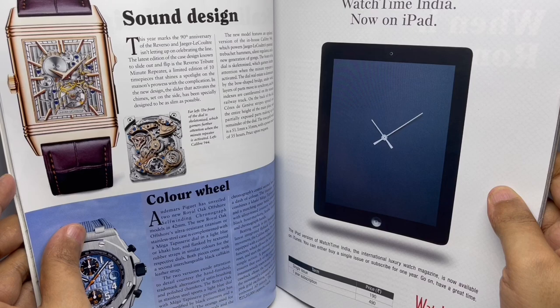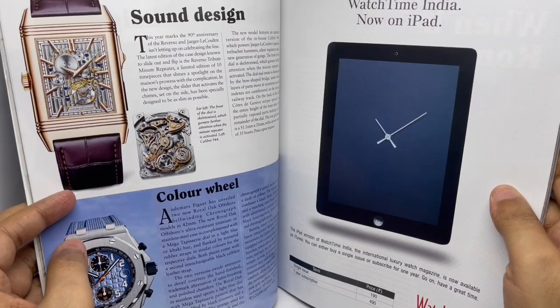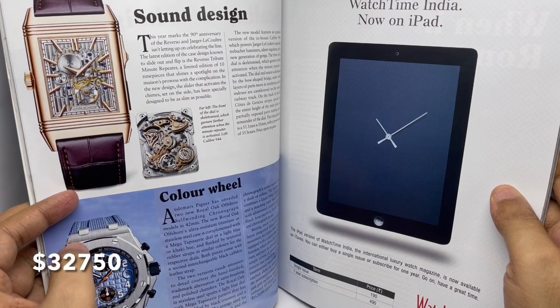This is the Reverso — price on request. This is the Royal Oak Offshore, 25 lakh rupees.